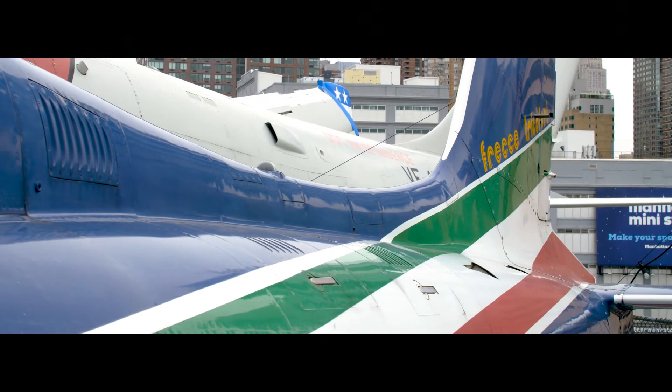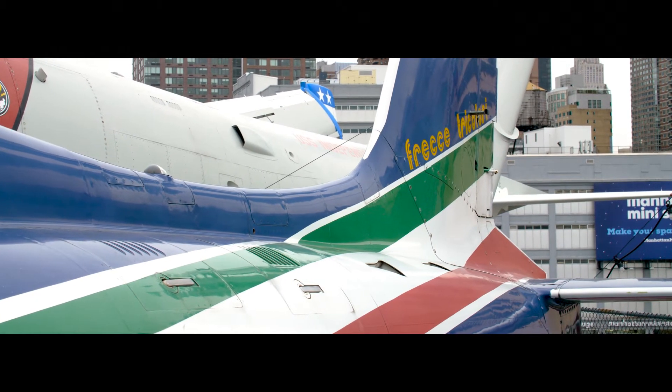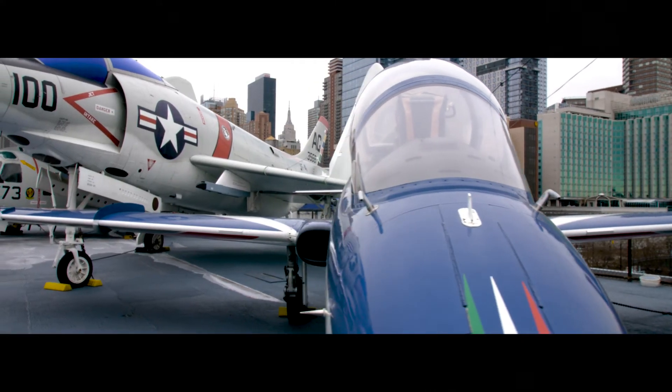The MB339 is powered by a single Rolls-Royce Viper Mark 632 turbojet engine and can be armed with a wide range of guns, missiles, rockets, and bombs on six underwing hardpoints.